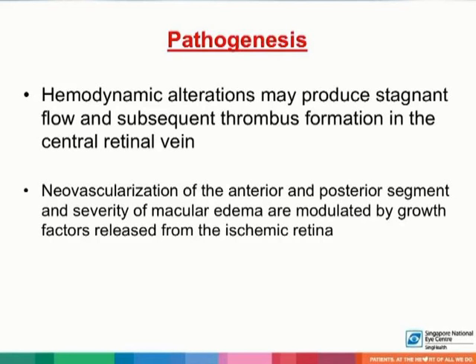Neovascularization of the anterior and posterior segment and severity of macular edema are modulated by growth factors released from the ischemic retina. These growth factors include vascular endothelial growth factor, along with other cytokines and growth factors, which include interleukin 6 and 8, interferon-induced protein 10, monocyte chemotactic protein 1, and platelet-derived growth factor.